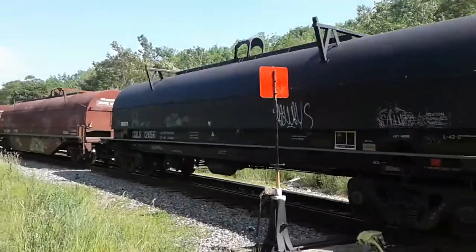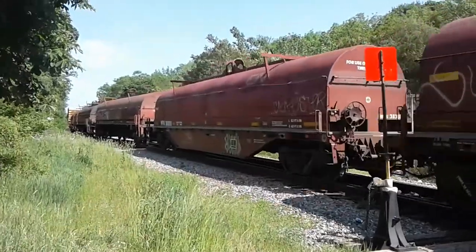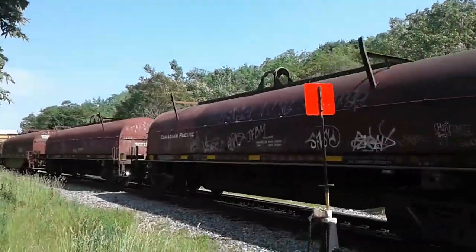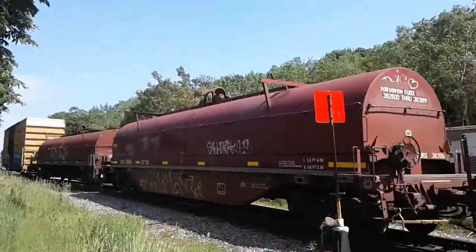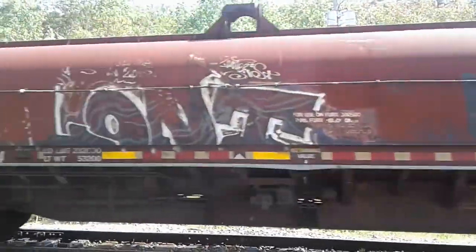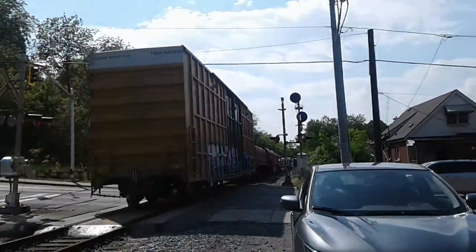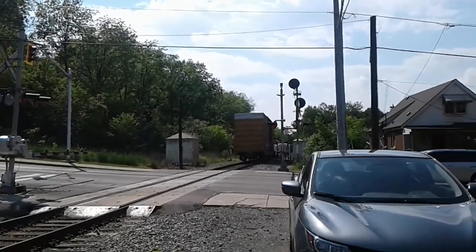He's got some steel coils. Off he goes to Agincourt Yard in Toronto — or maybe he's going to Lambton Yard. I don't know.